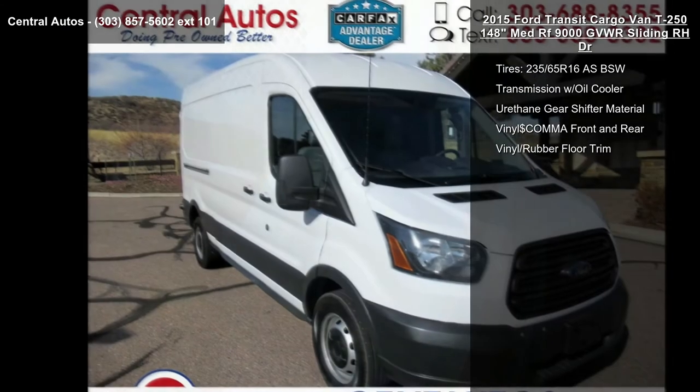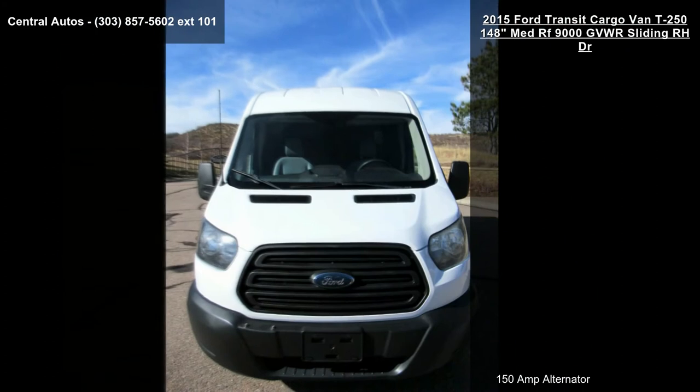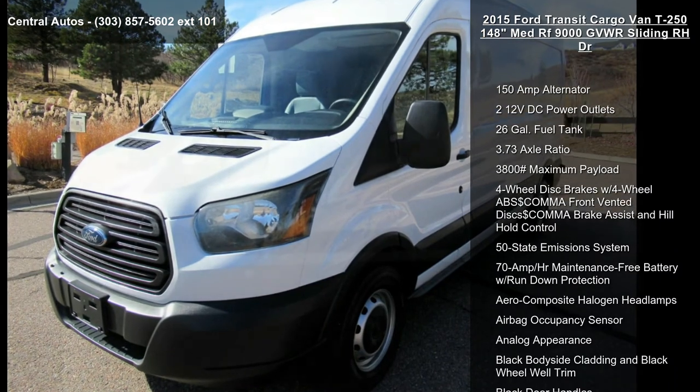70 amp-hour maintenance-free battery with rundown protection and aero composite halogen headlamps. A test drive is waiting for you — call now to schedule an appointment at our dealership.